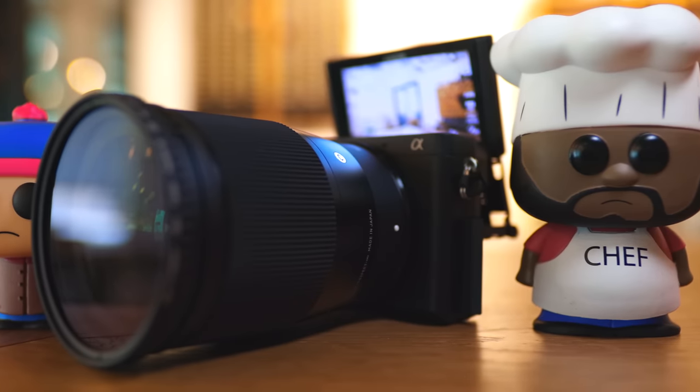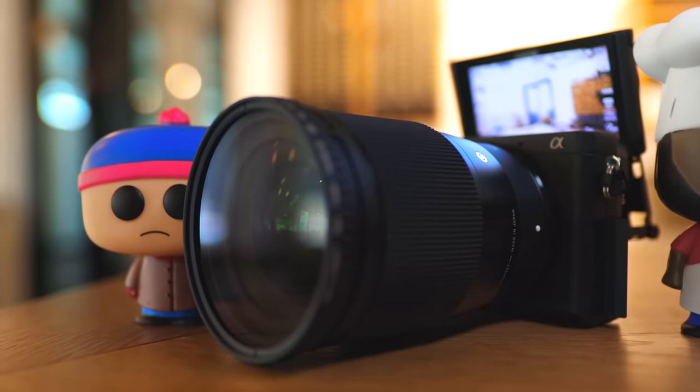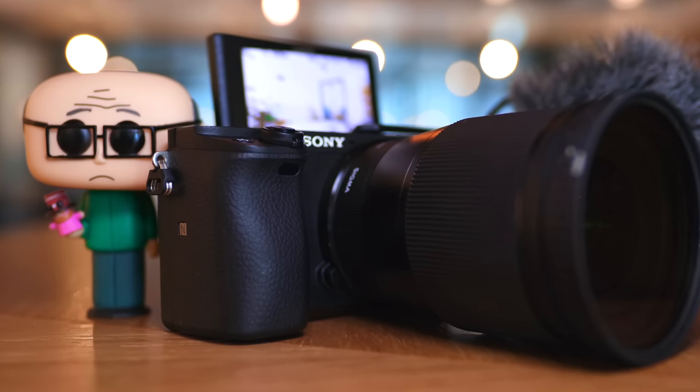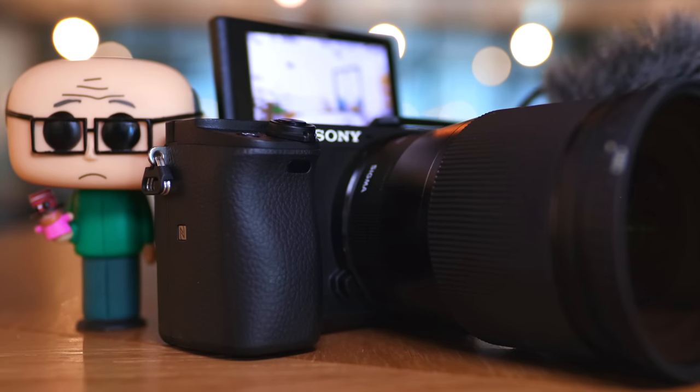Number one: the camera. And yes, you guessed it — we have the Sony a6400. There are plenty of reviews out there, and I have done a vlog challenge to demonstrate how good this camera really is. It shoots 4K up to 30 frames per second, has timelapse built in, as well as slow motion in HD.